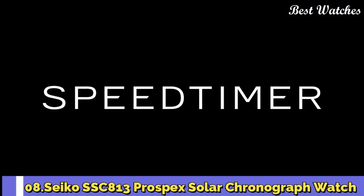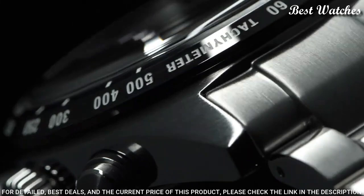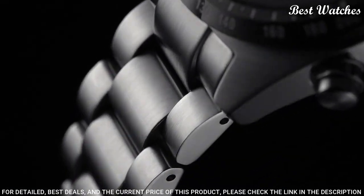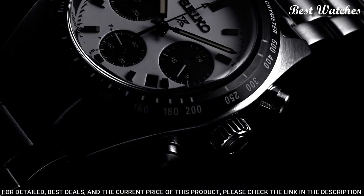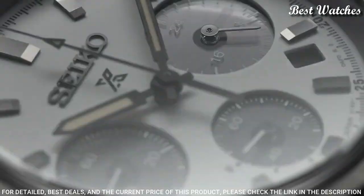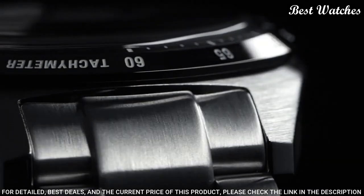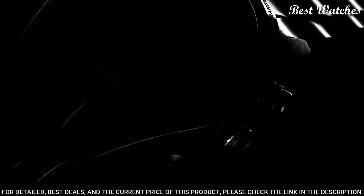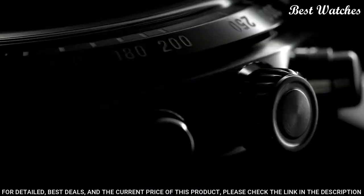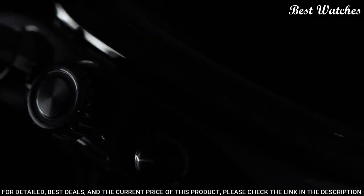Number 8: Seiko SSC813 Prospex Solar Chronograph Watch. Design inspired by Seiko's first precision chronographs developed for international sporting competitions in 1964. Powered by light energy — no battery change required. Six-month power reserve once fully charged. Chronograph measures up to 60 minutes of elapsed time in one-fifth second increments with split time measurement function. White dial with sandblasted texture and black sub-dials. Case material stainless steel, case diameter 39mm, case thickness 13.3mm. Special features: Chronograph, Movement Solar, Water Resistant 100m.